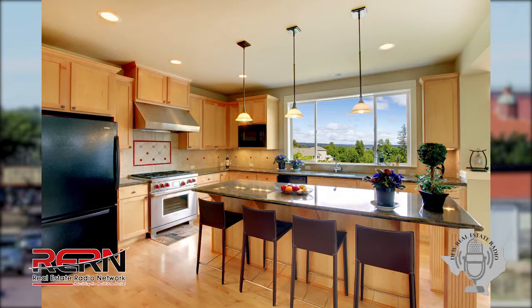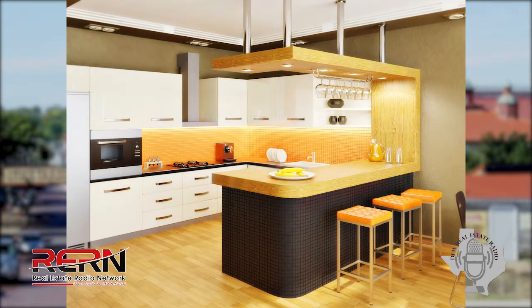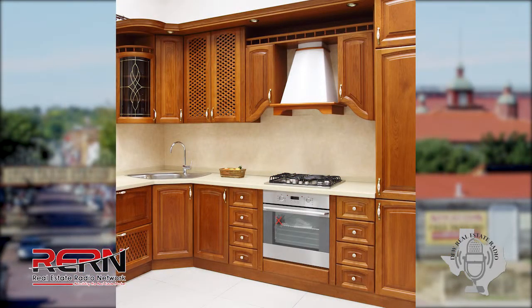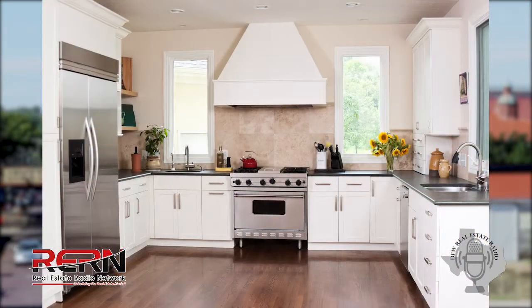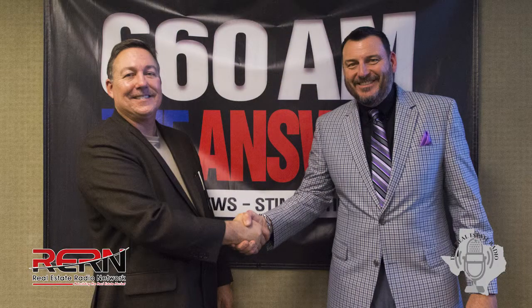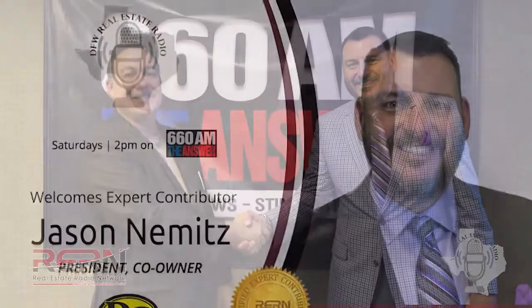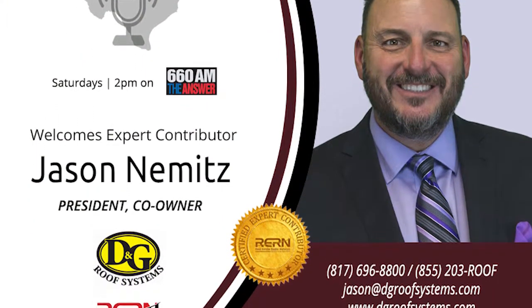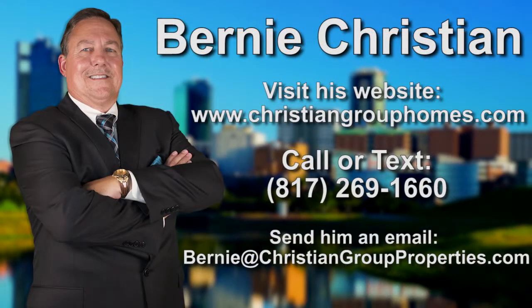If they want to open up a kitchen that was sequestered off from the living space and make it part of the family living area, that can be more involved — we might have to move walls and reconfigure the whole kitchen. But if the layout is already good and it's just outdated, it might be as simple as refacing the cabinets, putting in some granite, new fixtures, a new appliance package, and some flooring. That's the other end of the spectrum — it could be a couple of weeks in and out, or it could be a complete reconfiguration.